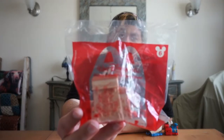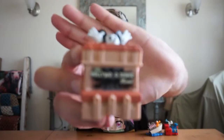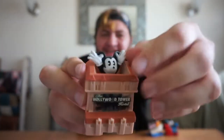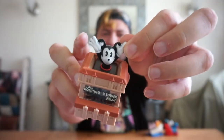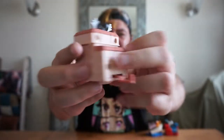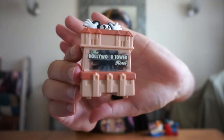Next we have Mickey on the attraction Tower of Terror. Mickey himself on the attraction — he looks so cute. I like that they also included Tower of Terror, the Hollywood Tower of Terror. Nice feature.